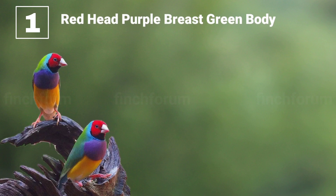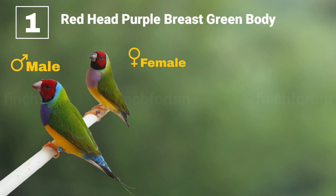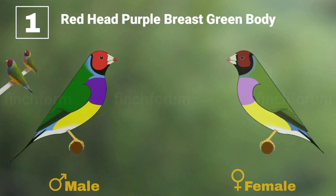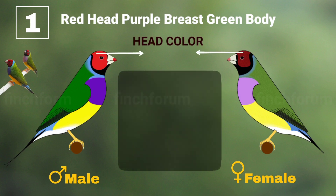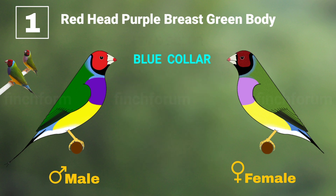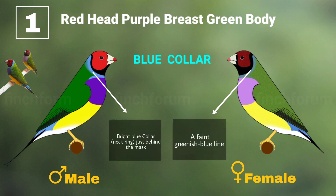Number one: redhead, purple breast, and green body. The males have a rich, deep, pure color while females tend to have a dimmer colored head and black specks within the colored head feathers, especially around the beak, near the eyes, and on the mask edges. Head collar: male has a very pure bright red color all over the head; female has darker red with more black around and within the colored mask. Blue collar: the male has a bright blue collar and the female has a faint greenish-blue line.